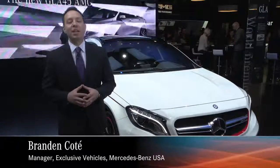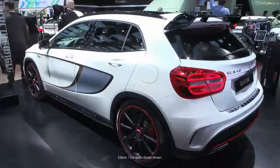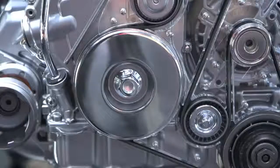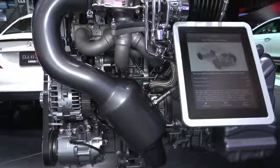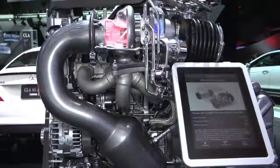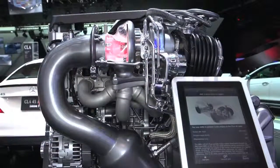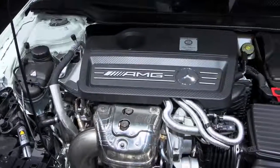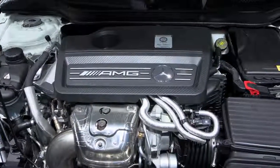Here beside me is the GLA 45 AMG Edition 1 World Premiere, and we couldn't be more excited about this vehicle and really the segment that we're creating here. Beginning with the engine, it's 355 horsepower and 332 foot-pounds of torque out of a four-cylinder motor — the most powerful inline four-cylinder motor in production in the world, producing nearly 180 horsepower per liter.